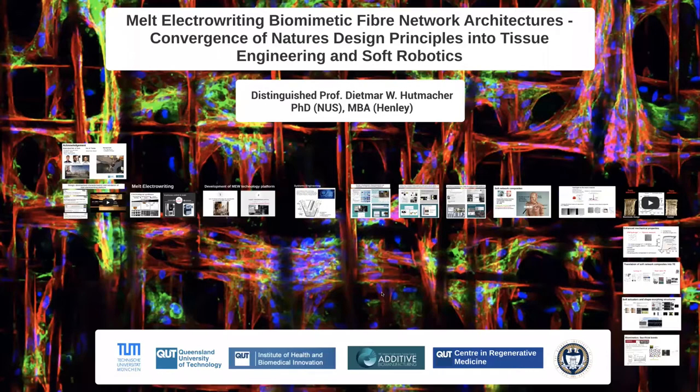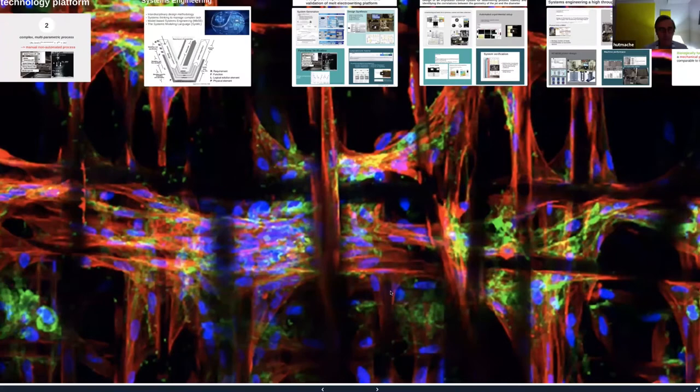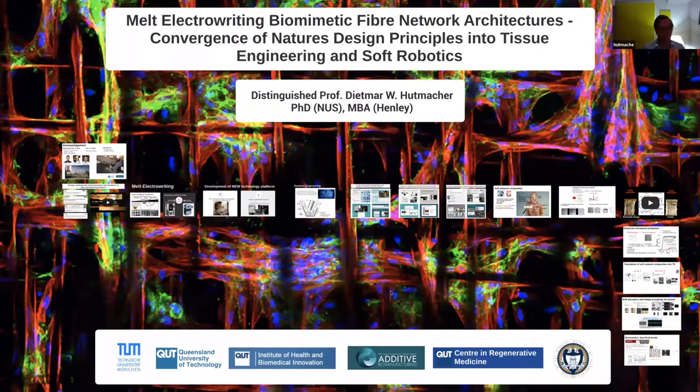Thanks so much, Mehmet, and thanks so much to you and Ali for having me presenting. Good afternoon or good morning to everybody in Australia — it's very early morning. Today I would like to talk about 3D printing technology, which we term melt-electro-writing, which gives us a lot of possibilities in respect to the design of scaffolds, as I will show you during this presentation.